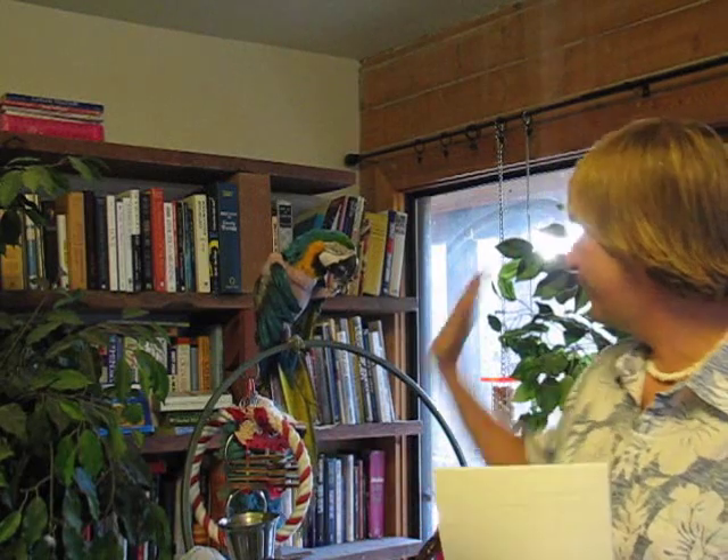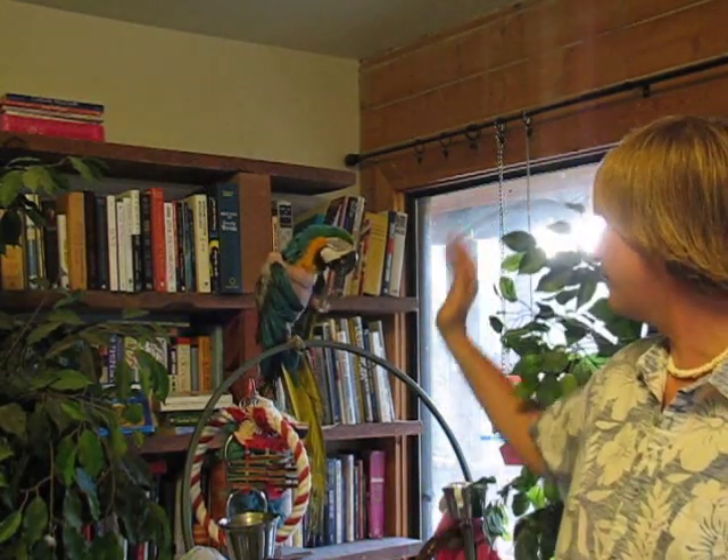Hi, this is Rod V, Rod V's Bird Planet. Over here we have Muggsy. She's waving. Hi Muggsy. There we go.